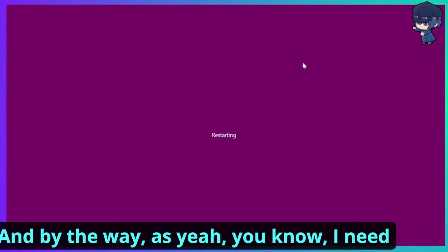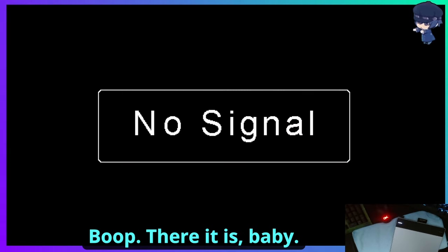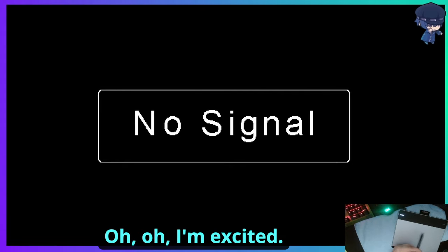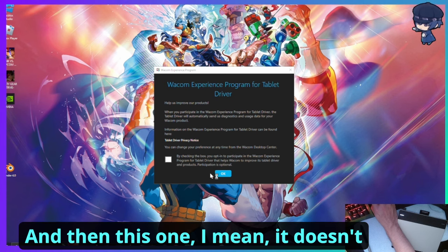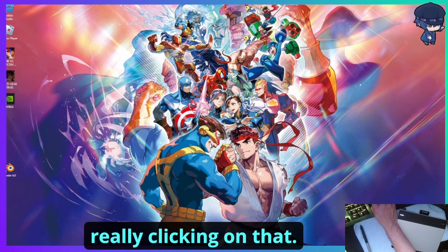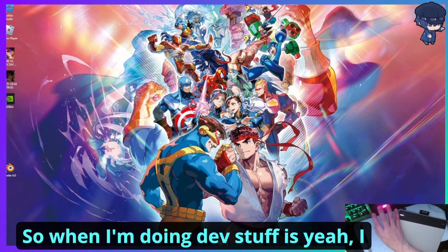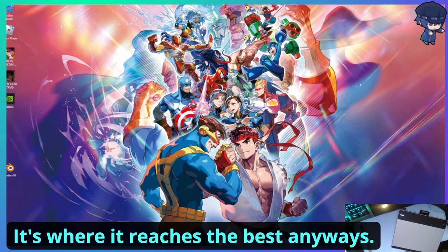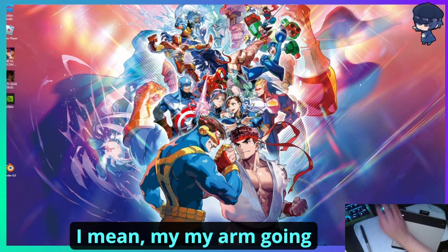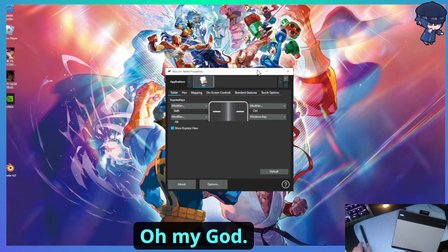We're zooming past the installation. It said restart now — yep. I need to set up the camera to get a better view. There it is — you can see it's glowing now. I was so excited. The tablet properties are actually showing up now. The one option isn't really supported anymore so there's no point clicking that.